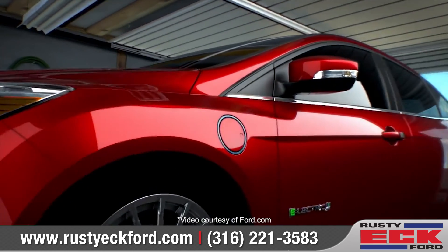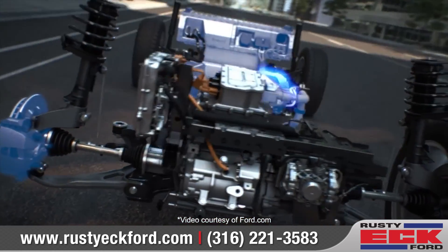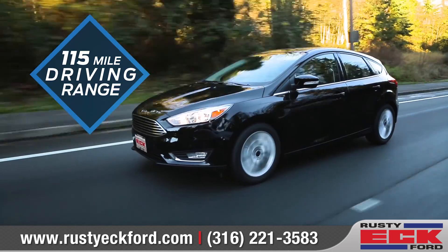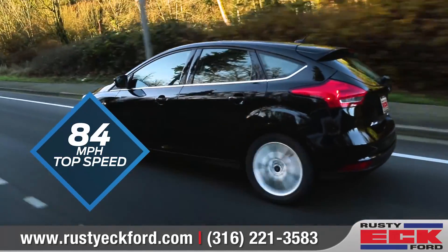The Focus Electric needs no gas at all, requires zero oil changes, and produces zero CO2 emissions, offering instant torque and smooth acceleration with a driving range of 115 miles and a top speed of an impressive 84 miles an hour.